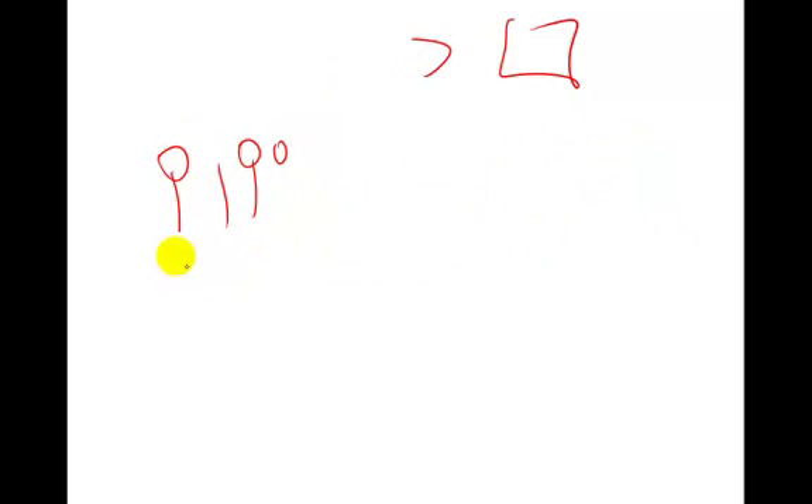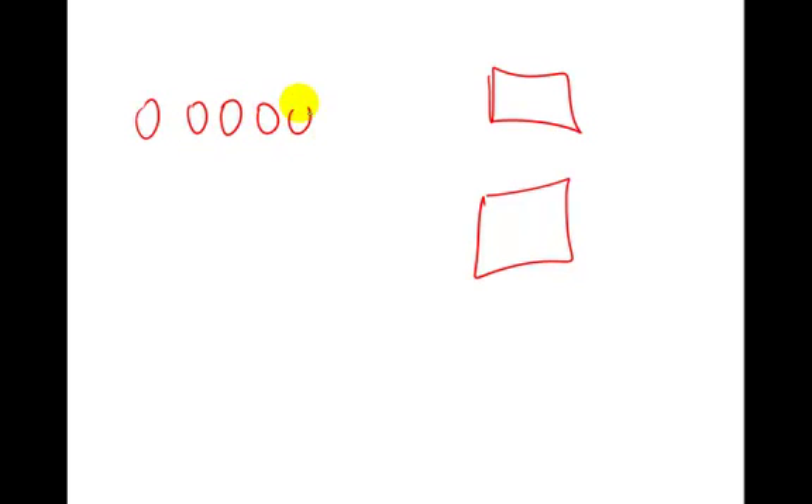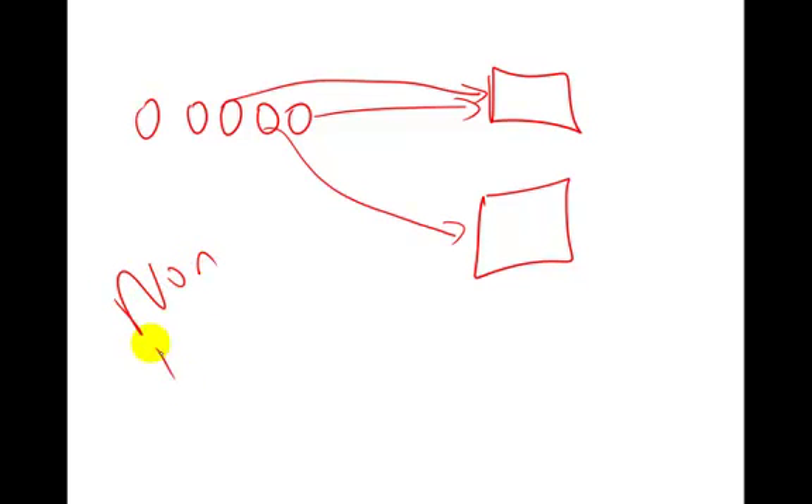With multiple servers, it works like at Target at Marion where you have all those servers and you line up in one big line and they just call the next person. Each person goes to the next available server in turn. This is called a non-deterministic queue, meaning you just go to the next server as soon as it's free.